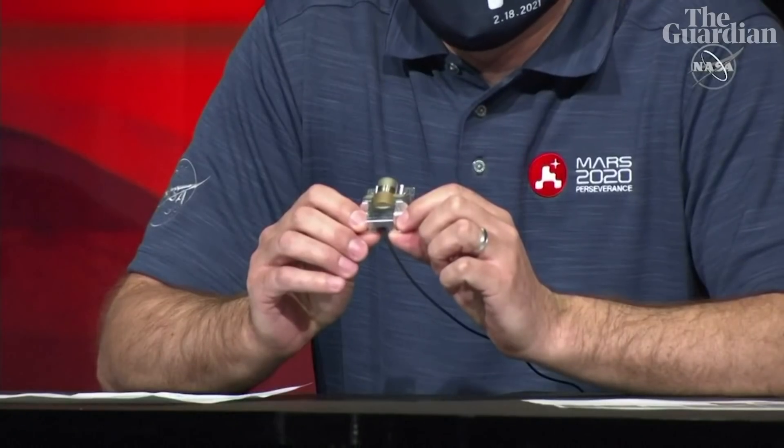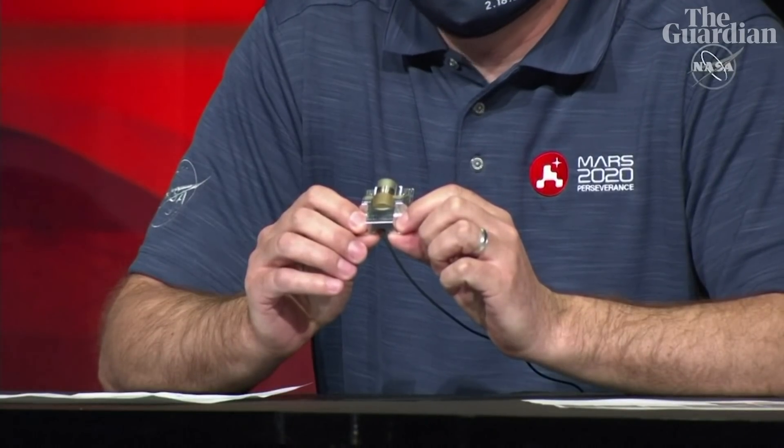This is the microphone that was part of the EDL camera system. I invite you now to close your eyes and just imagine yourself sitting on the surface of Mars and listening to the surroundings.